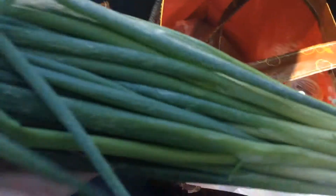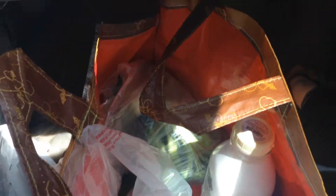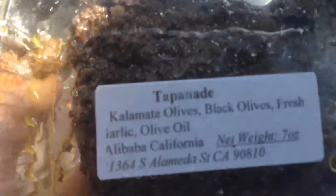We also have some jalapeños and some fresh green onion. My mom really likes green onion, so that was a must. We have some fresh beets and some pickling cucumbers. I'm really excited because I want to try pickling, so we got a couple of those. And we have some fresh black olive tapenade that I really, really like. We also have some garlic down there.